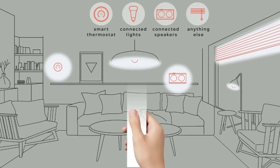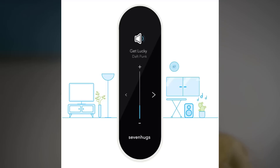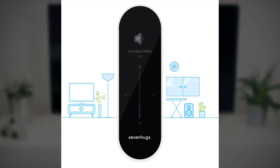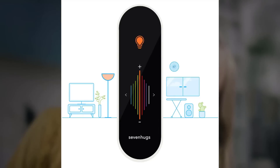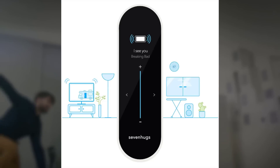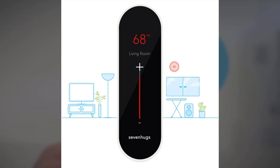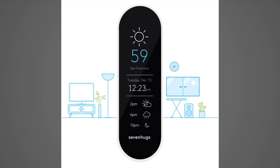This goes way beyond your expectations. If you want to control a device located near other ones — like a speaker next to your light, or a TV near your media player — with Smart Remote you can easily select the one you want to control. Just use the device select option that automatically appears on the screen of the remote.